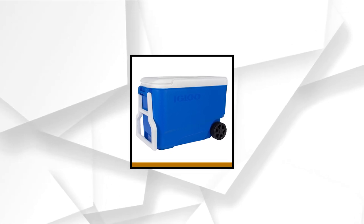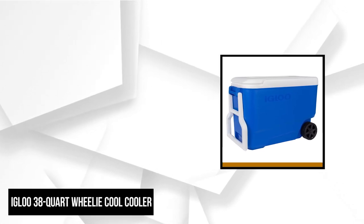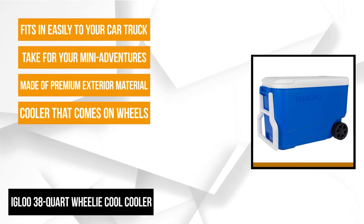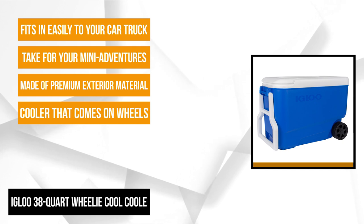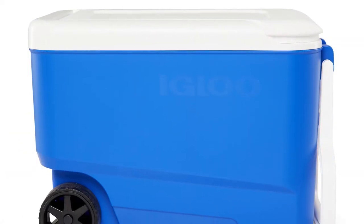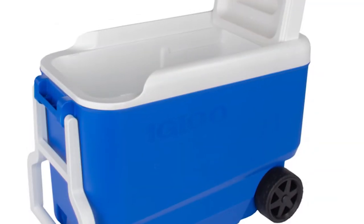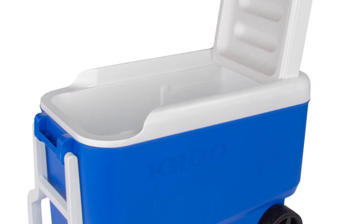At number two is the Igloo 38-Quart Wheelie Cool Cooler. It's a classic cooler that comes on wheels, providing mobility to enjoy your drinks anywhere. It features molded inside handles for easy lifting, especially in or out of vehicles. This blue and white cooler is made of premium exterior material and ultra-therm inside insulation to keep the contents cold for longer periods. It can store up to 53 cans of your favorite beverages, eliminating the constant need to refill it.